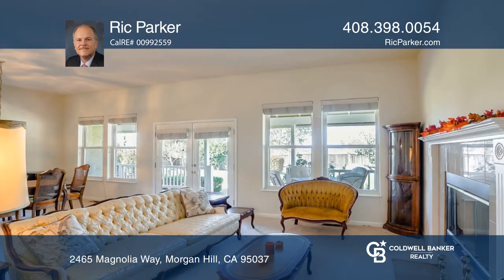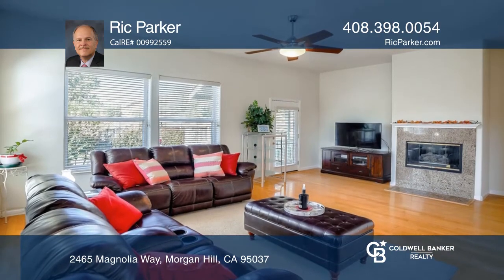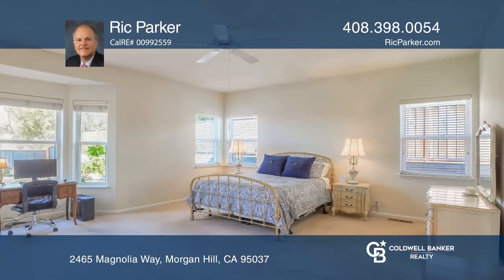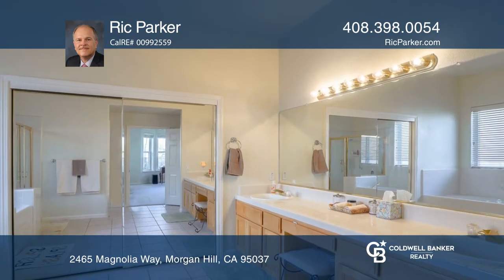With fireplaces within the living and family rooms and a spacious combined living and dining room with deck access, this home is ideal for entertaining. A huge primary bedroom suite features a bay window, fireplace, dual-sink vanity, shower, and a large walk-in closet.